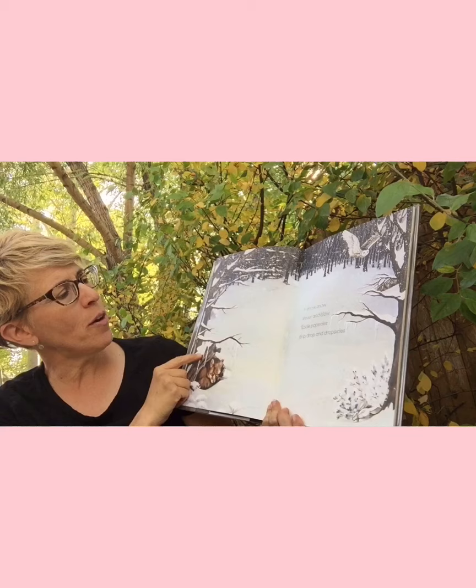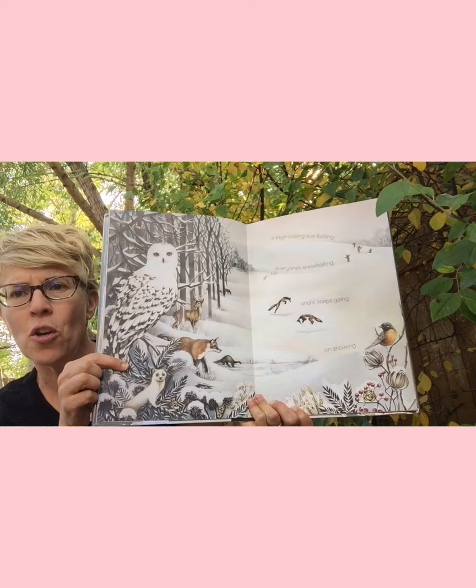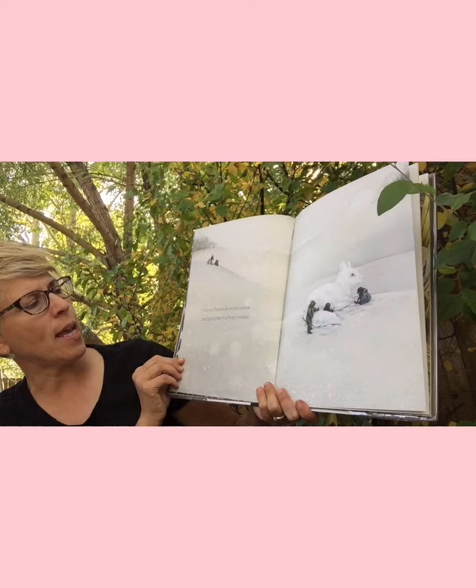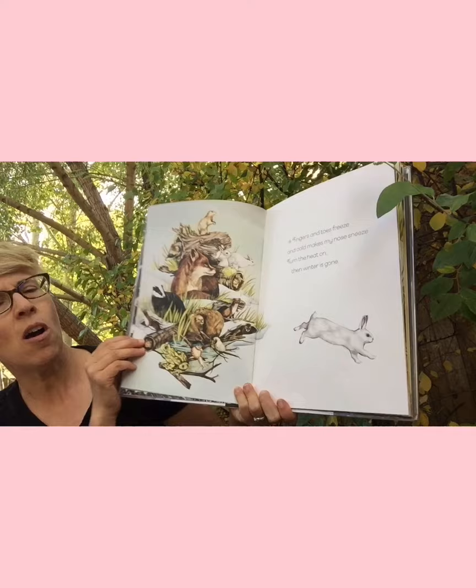This book is called 'Sing a Season Song.' Look at that little frog — it's a song book about seasons. 'Snow, snow, snow, shiver and blow. Ice popsicles, drip drop, and dropsicles' — that's winter. 'High balling, low balling, everyone's snowballing, and it keeps going on snowing.' 'Snowflakes on snow cakes and pictures the frost makes. Fingers and toes freeze and cold makes my nose sneeze. Turn the heat on, then winter is gone.'